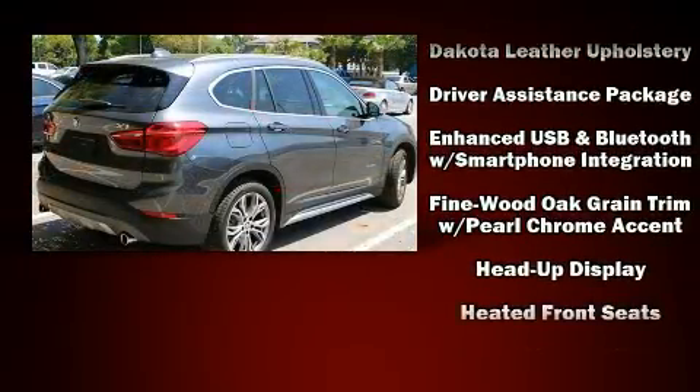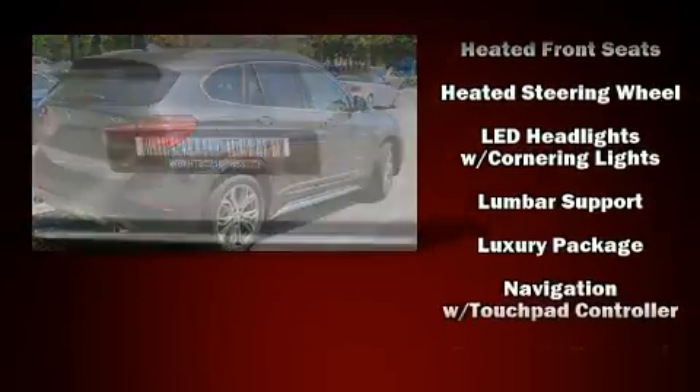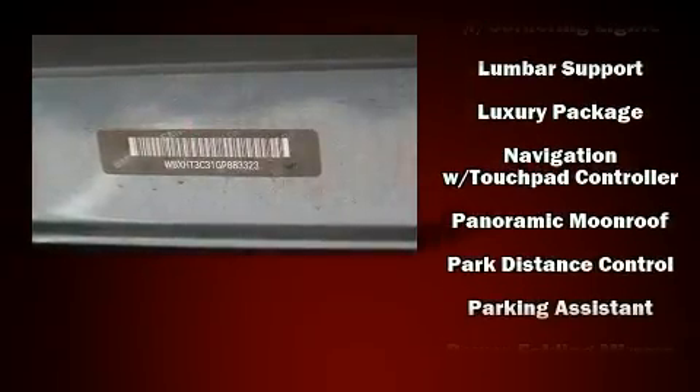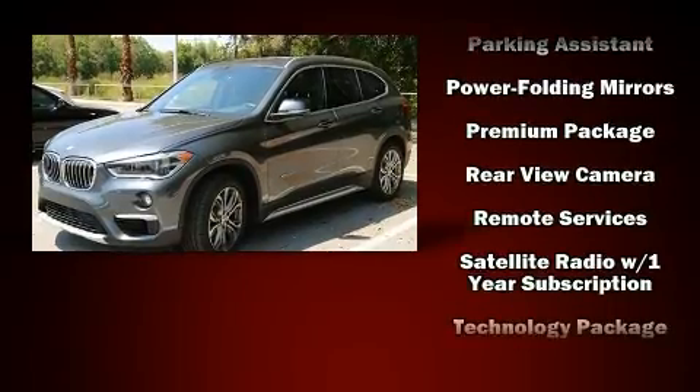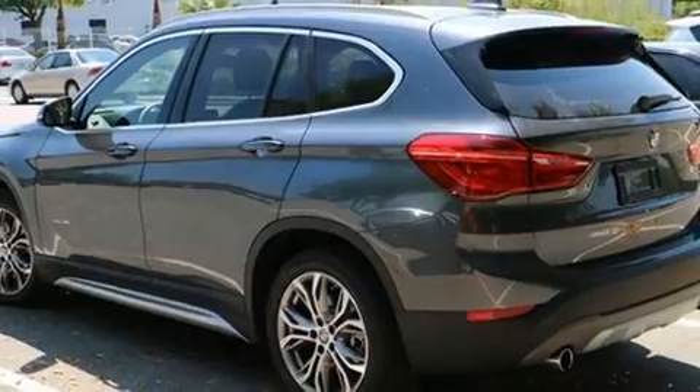BMW also prioritized safety and security with features such as dual front impact airbags, traction control, ignition disabling, and four-wheel disc brakes with ABS. This vehicle has achieved certified pre-owned status by passing BMW's rigorous certification process.